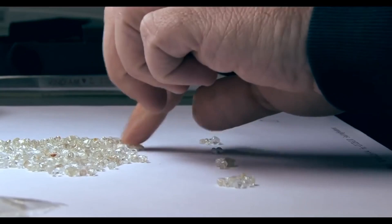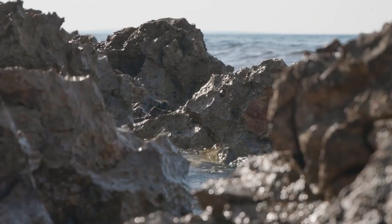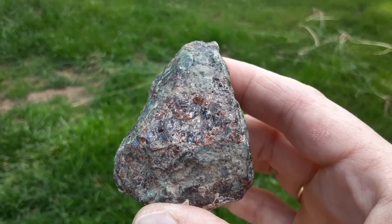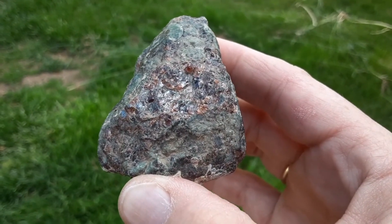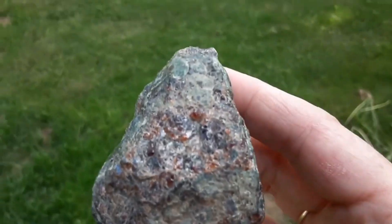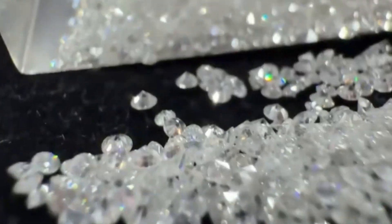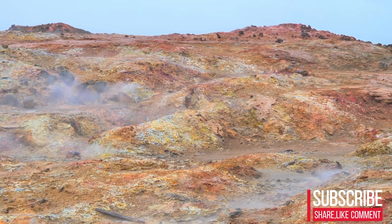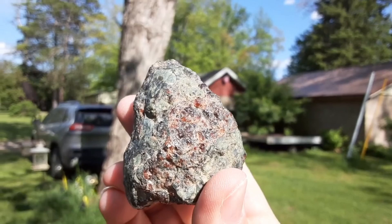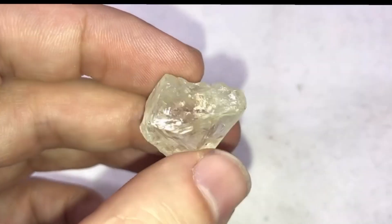Yet it is precisely this weathering that makes diamond liberation easier. Then comes the most telling indicator: heavy mineral presence. Kimberlite may hold minerals like chrome-rich garnet, ilmenite, diopside, chromite, and olivine — each a clue pointing directly toward diamond formation. These minerals do not form casually. Their presence signals that extreme pressure environments once existed here. When these minerals appear together in a single rock, the message is clear: diamond formation conditions existed.